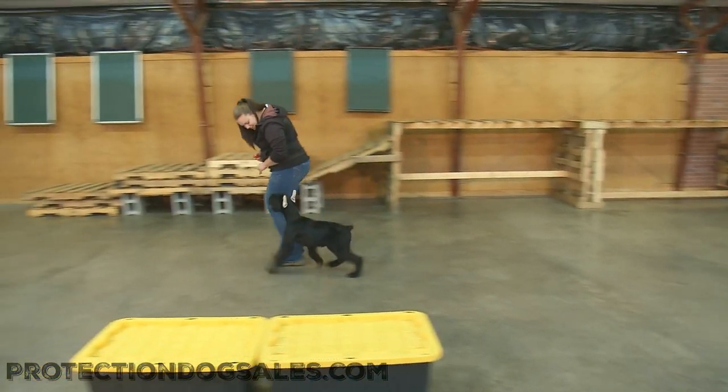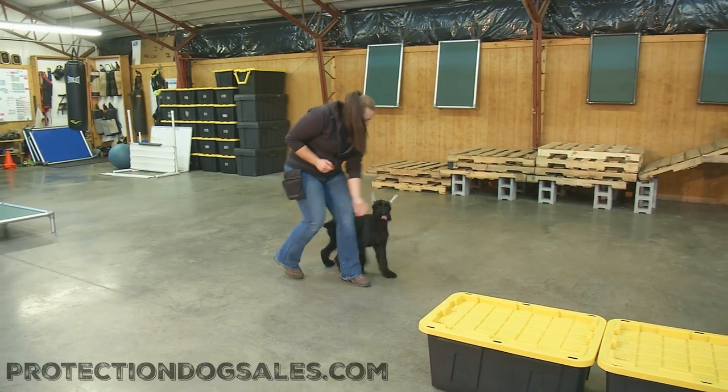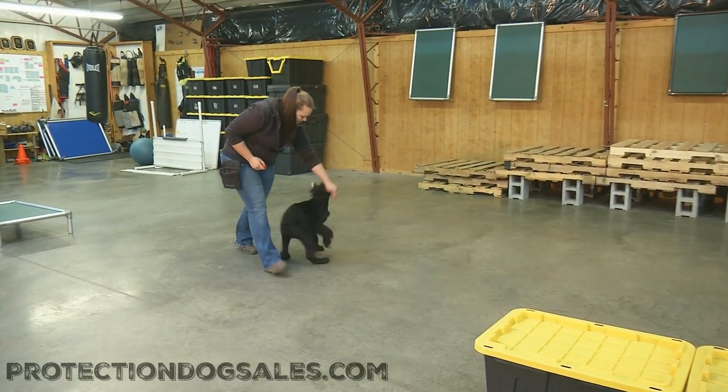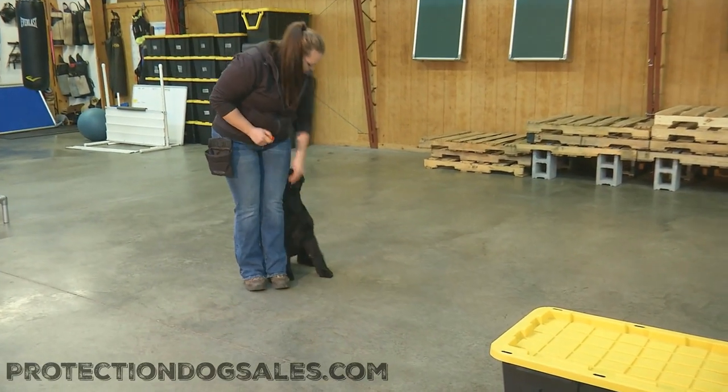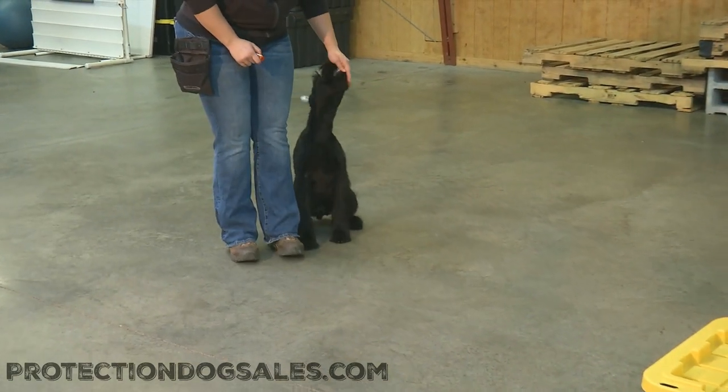All right ladies and gentlemen, we've got Jalapeno in the training center. This guy is just now five months of age, giant schnauzer male, in a puppy raiser home, traveling around a lot — seeing livestock, seeing small animals, seeing cats in the house. This dog is exposed to quite a bit.